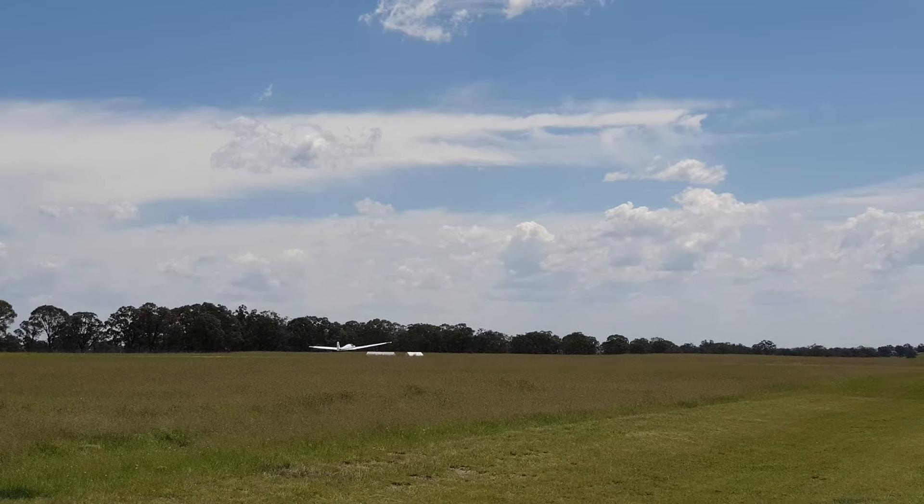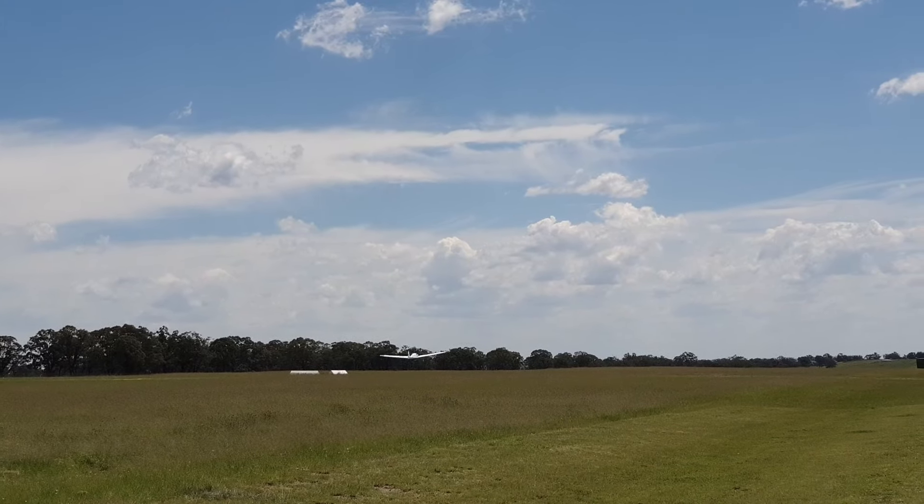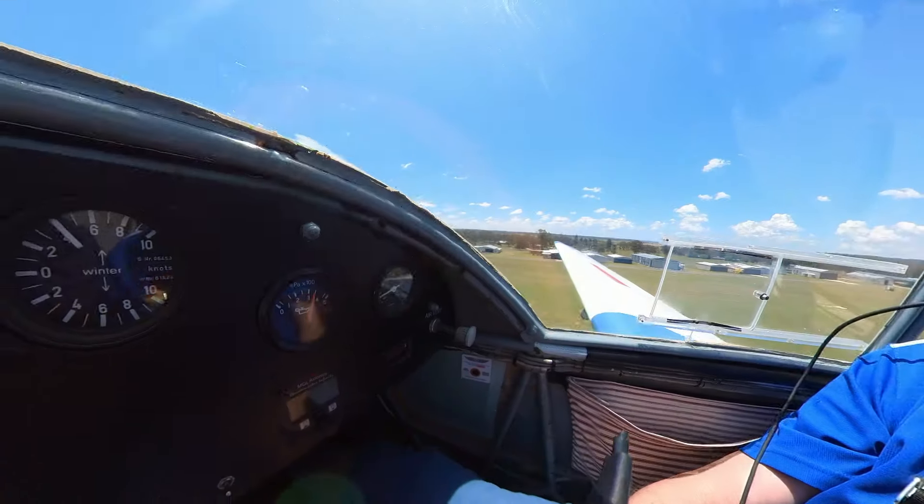It really didn't take long at all for us to get airborne. I'm estimating somewhere like 250 to 280 metres, and a very nice climb rate — I was quite surprised by that.